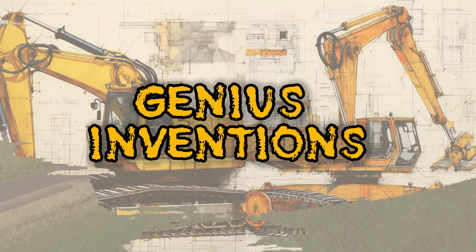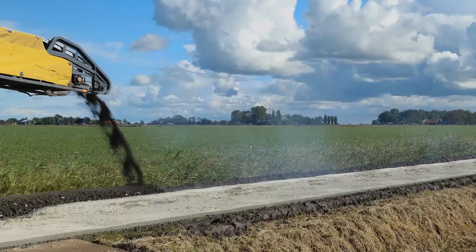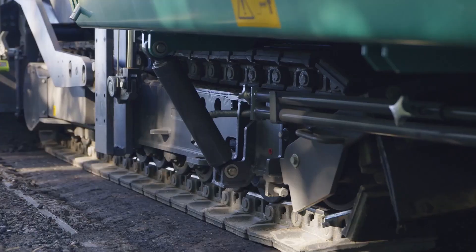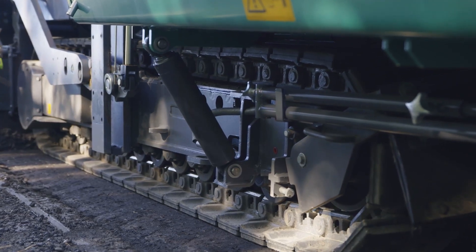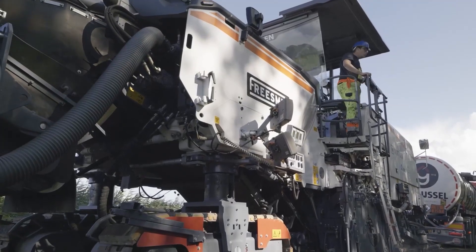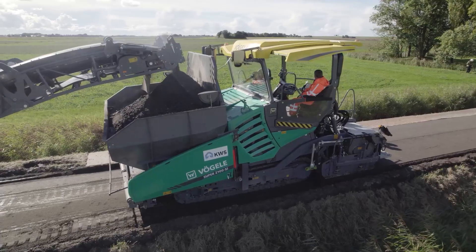The Vogele Super 2100 Stive I Paver, a new generation of highway class pavers, can handle any project, big or small, with speed, efficiency, and quality. Capable of laying up to 1,100 tons of material per hour and reaching a maximum paving width of up to 14 meters.